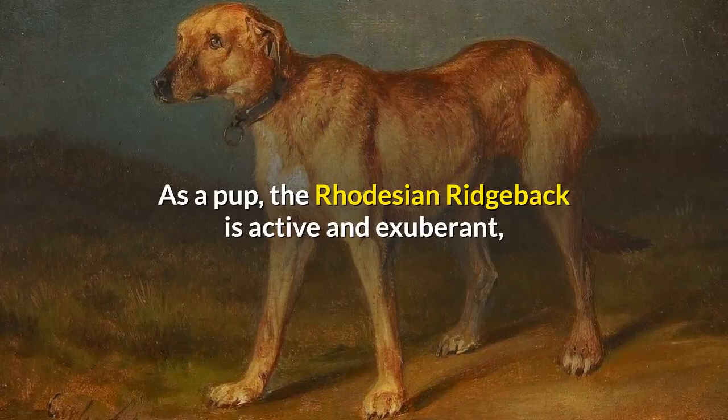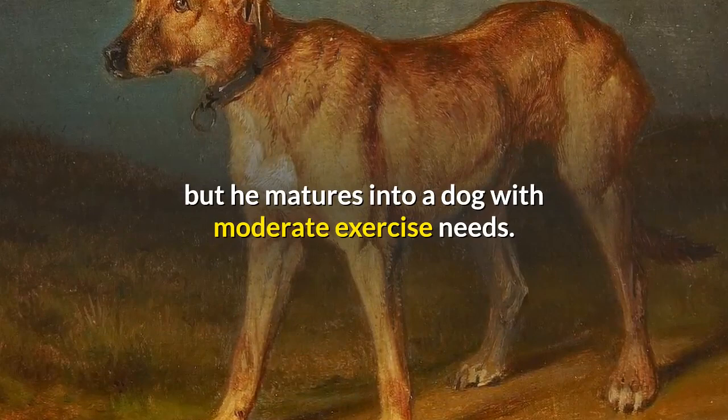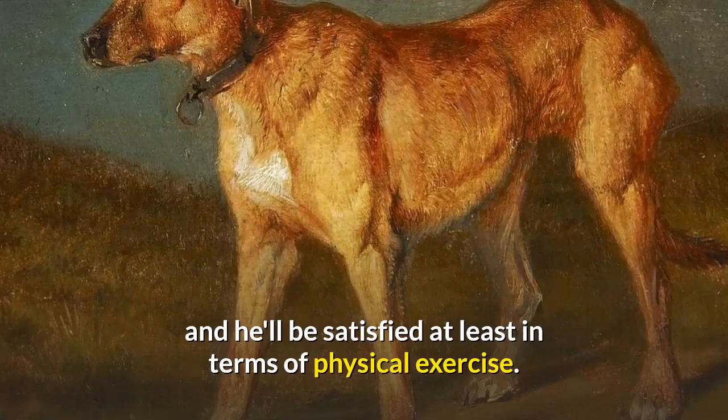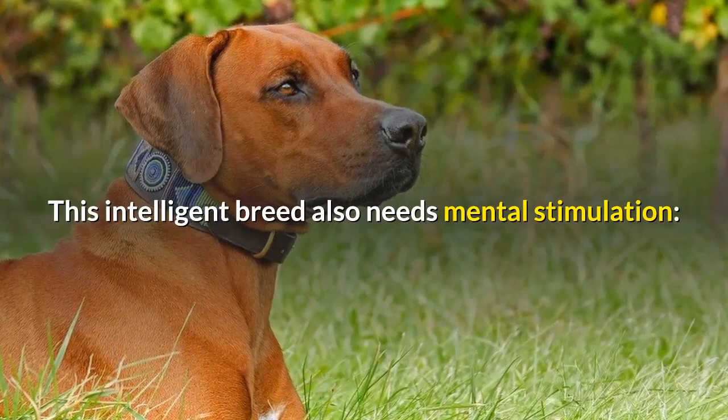As a pup, the Rhodesian Ridgeback is active and exuberant, but he matures into a dog with moderate exercise needs. Give him a vigorous walk or game of fetch a couple of times a day, plus a chance to run in a safely fenced area a couple of times a week, and he'll be satisfied in terms of physical exercise. This intelligent breed also needs mental stimulation — a bored Rhodesian Ridgeback is a destructive Rhodesian Ridgeback.